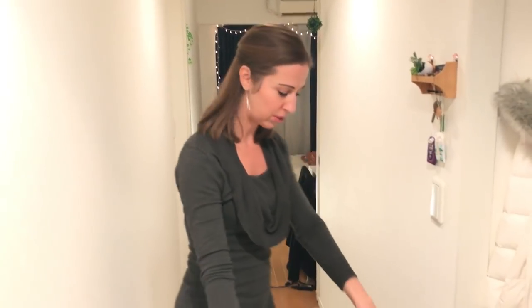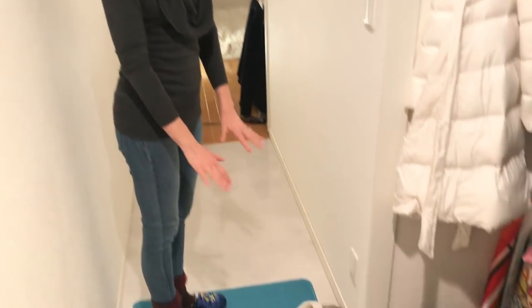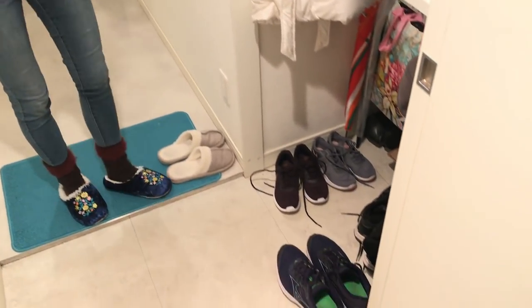Every apartment in Japan will have an outdoor area for shoes and then you step into the indoor area for clean shoes. So this is our front entrance.